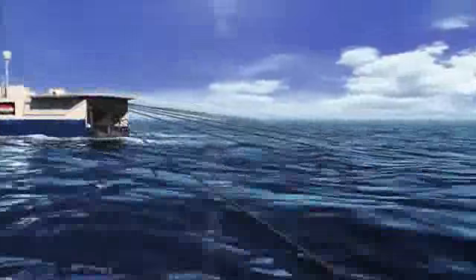In the search for hydrocarbon reservoirs, seismic vessels produce powerful shockwaves that penetrate deep into the ocean's substrata.